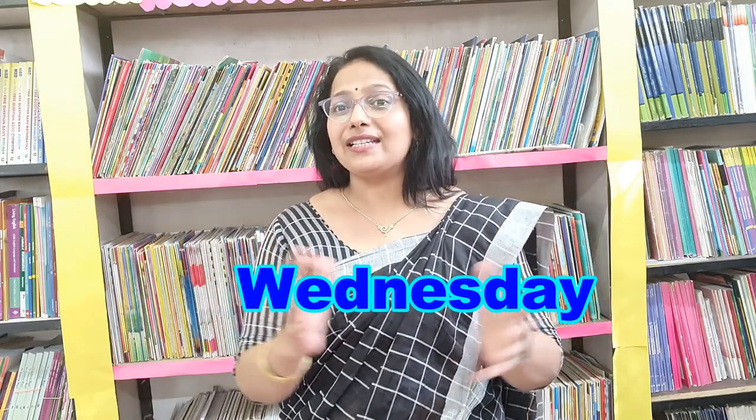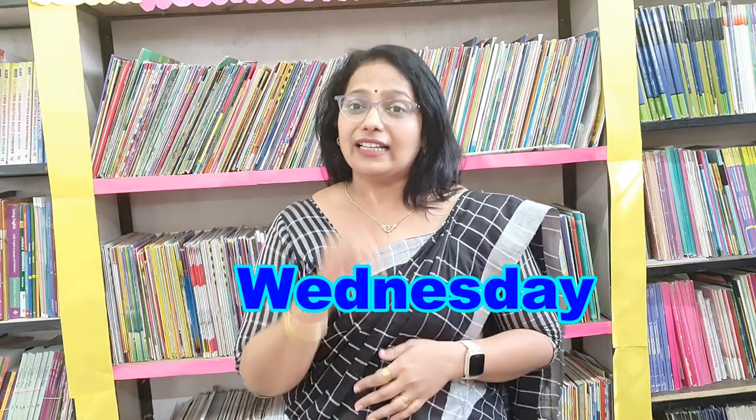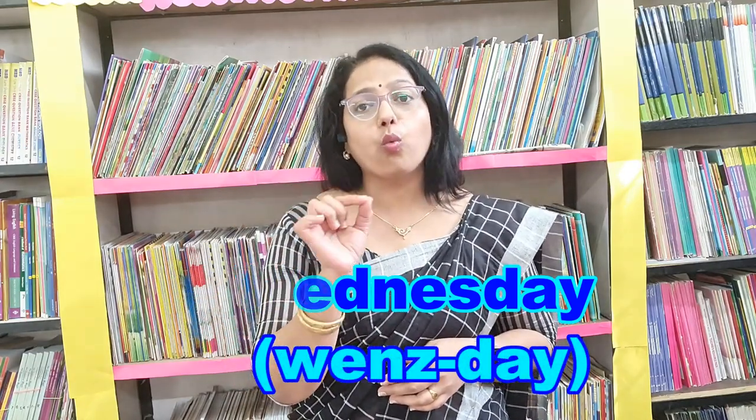The next word is the third day of the week. Which is the third day of the week? Wednesday. People pronounce it as 'Wed-nes-day', which is absolutely a no-no — it is wrong. The correct way is 'Wenzday'. I repeat: 'Wenzday'.